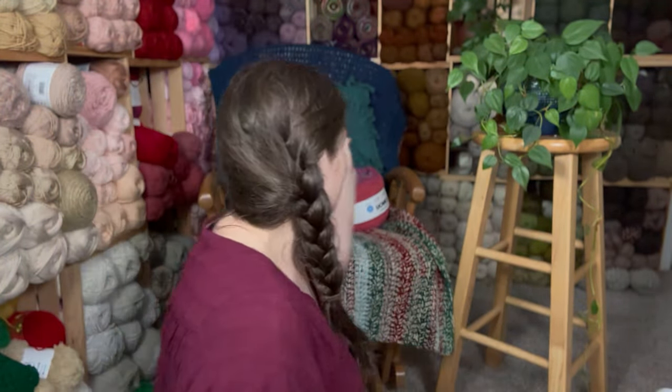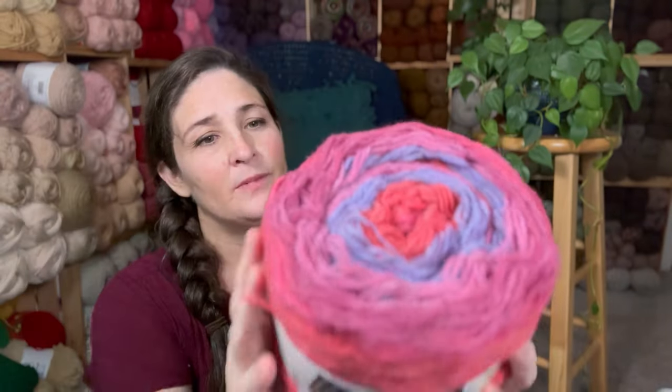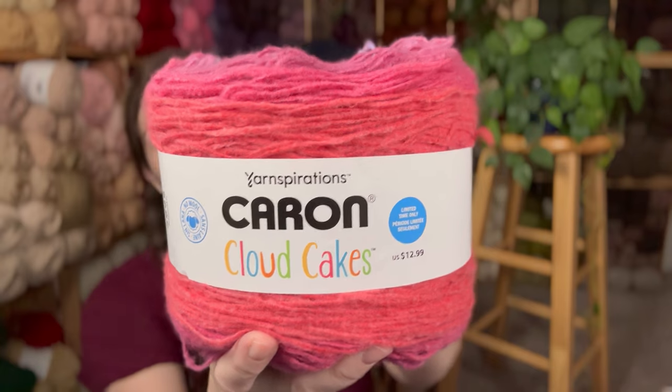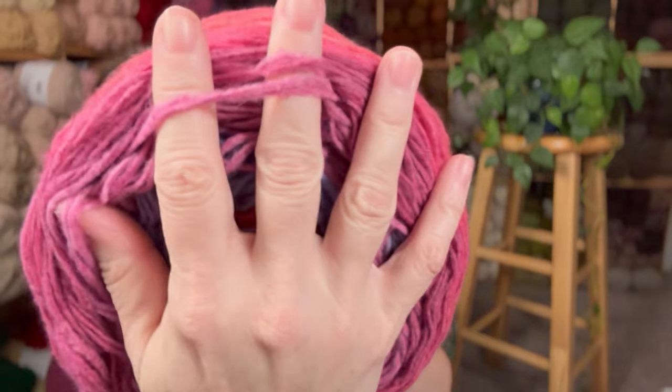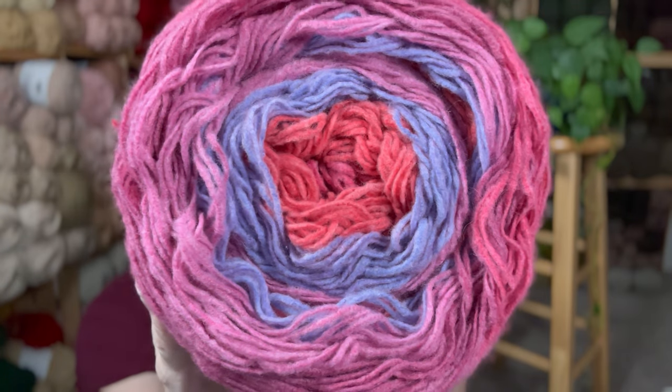Last but not least from the clearance, we've got the Karen Cloud Cakes. You guys, I'm in love with Karen Cloud Cakes — these can do no wrong. I guess you could call these Valentine's colors. I want to make something pretty and Valentine-y with this. This is so soft. There's quite a bit of yardage — 760 yards. It is 100% polyester and it's a size 4 medium weight. These are the last of the Color Me Bold colors. This color is Magenta Madness.